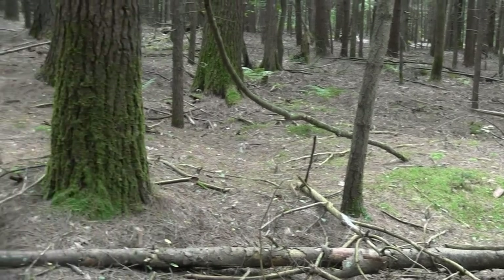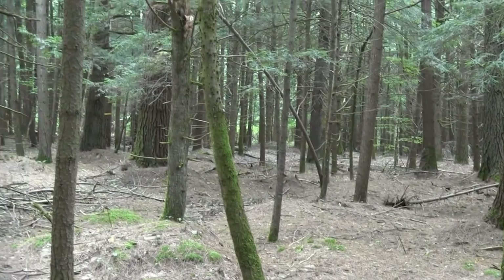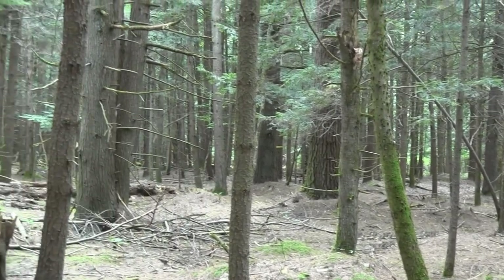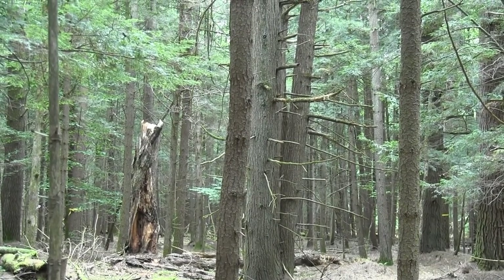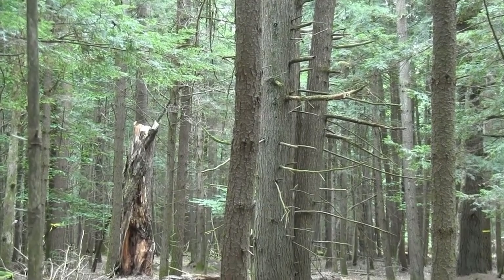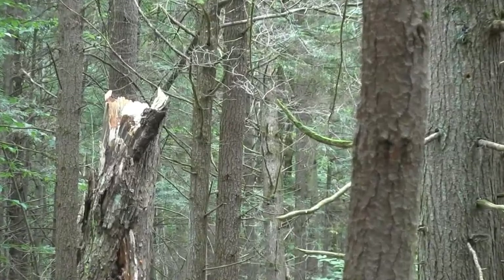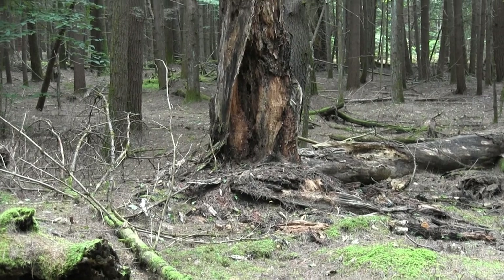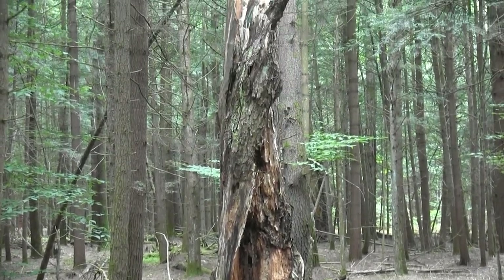And sure enough, something white caught the corner of my eye. And there it was — a beautiful clump of Comb's Tooth, just perched on top of this old maple. Unfortunately it was so high up I was going to need a ladder.